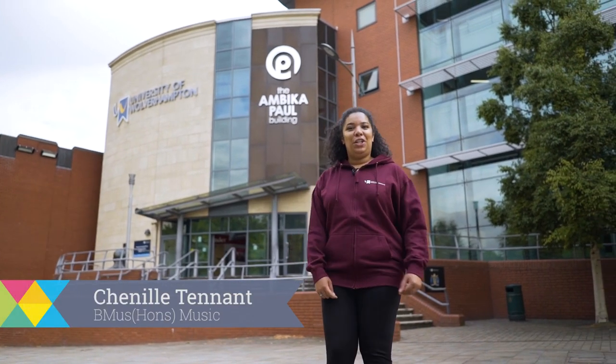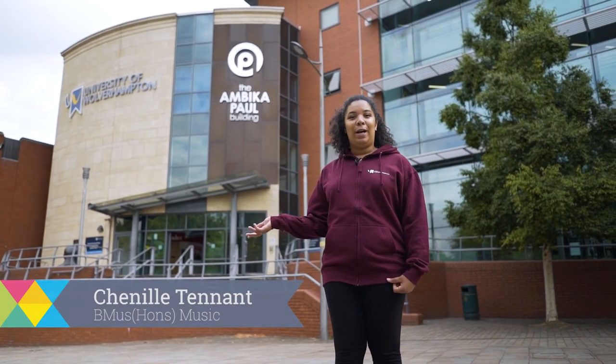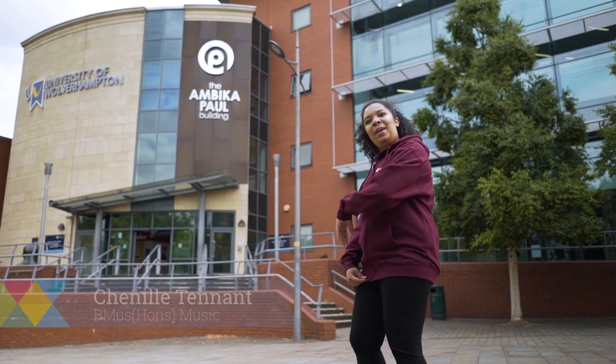Hi, I'm Chenille, a music student. Welcome to your University of Wolverhampton City campus tour. Follow me.